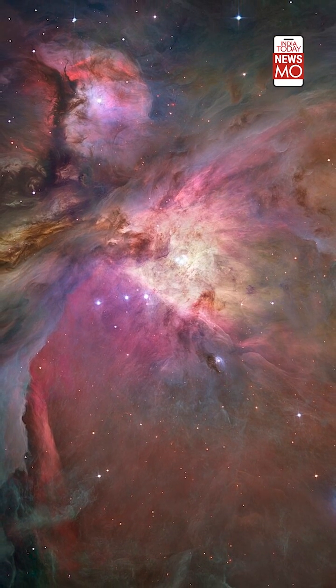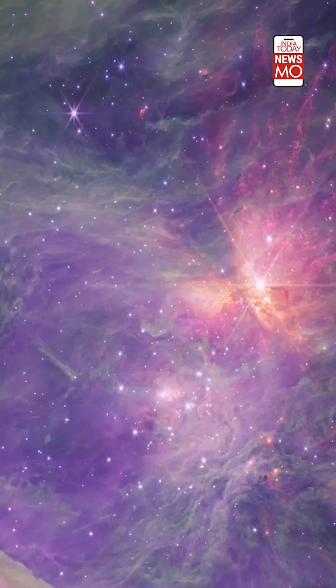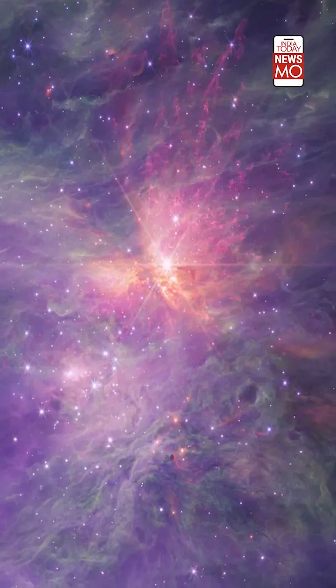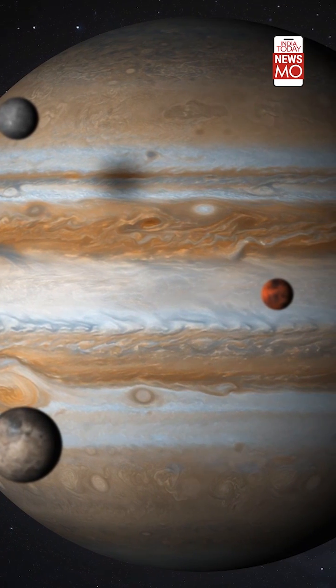They were found in the Orion Nebula and are around a million years old. Forty pairs of these entities were discovered by the powerful telescope. These objects have not been labelled as planets as they do not orbit around a star.